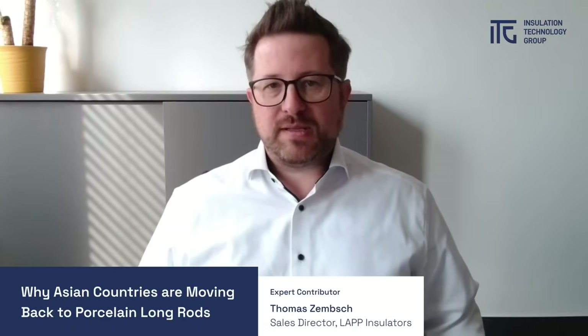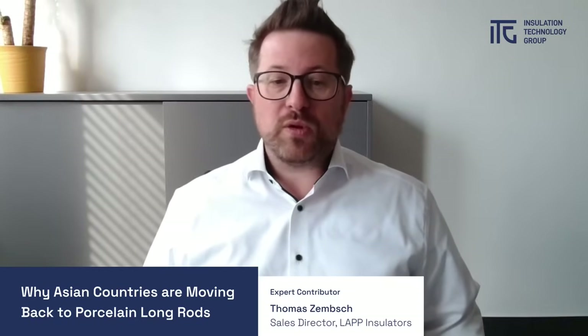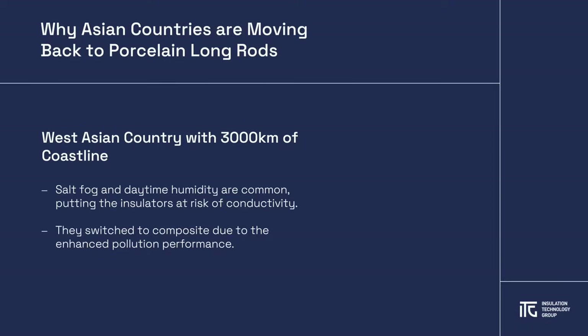One region that switched over to composite insulators is a country in West Asia that has more than 3000 km of coastline. The salt fog contamination coming from the sea combined with humid daytime conditions are a significant insulation challenge.